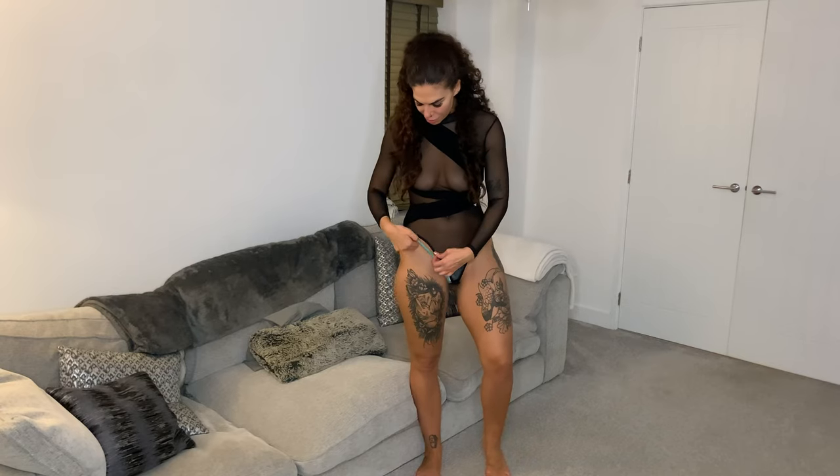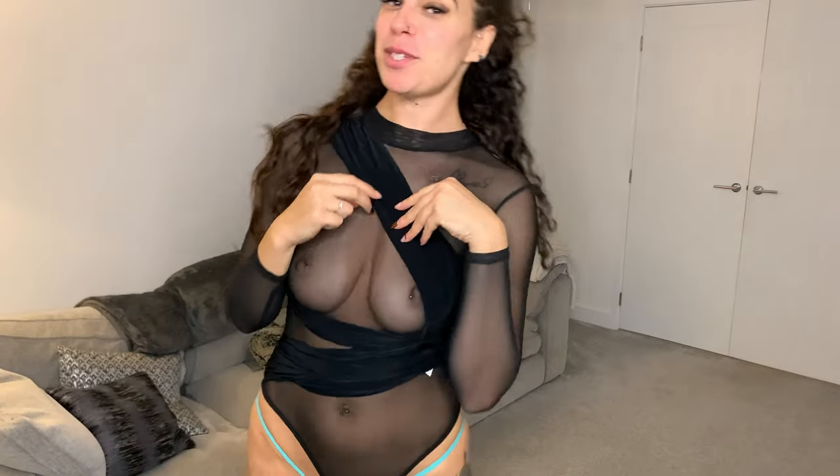I've just paired it with this turquoise-colored thong because I feel like it needed a little pop of color. I love this. Let me show you a little bit more.